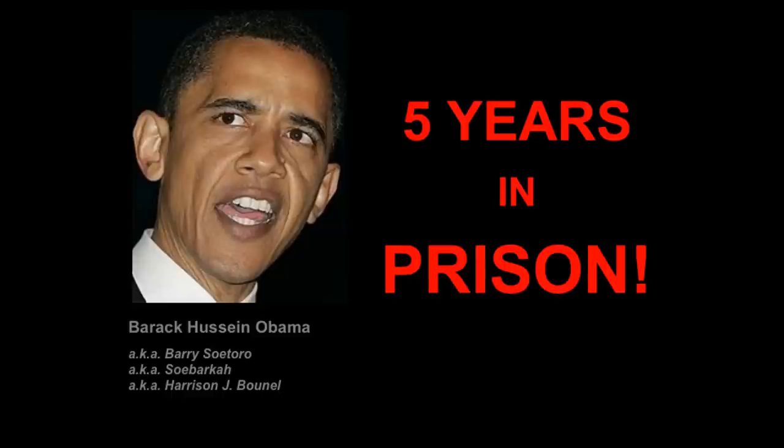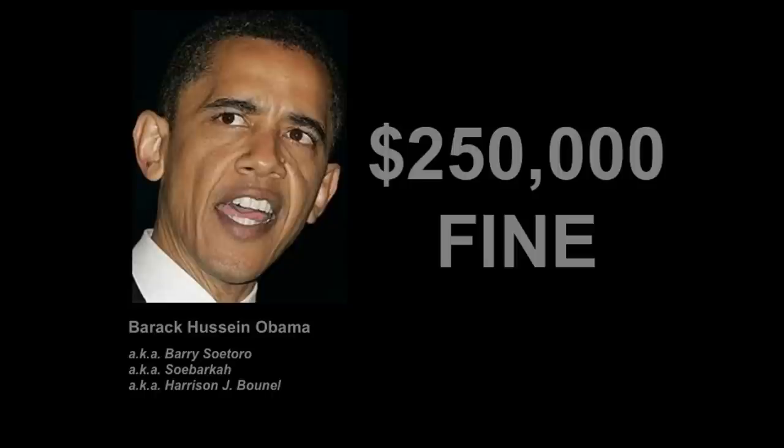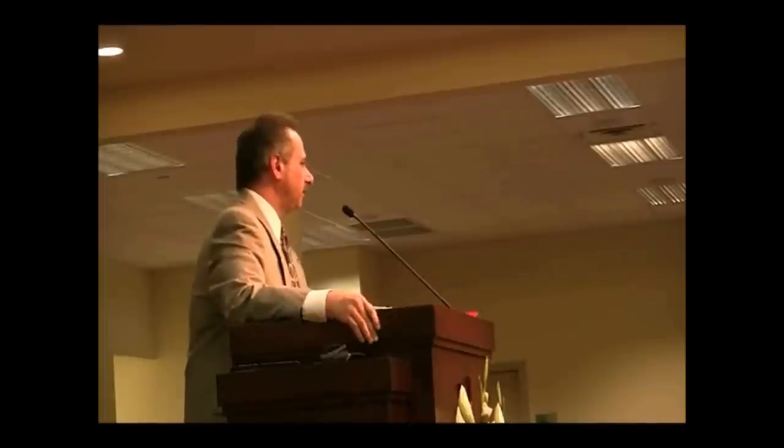That card carries even further significance than the birth certificate. That card carries penalties — five years in prison for failure to do so, $250,000 fine, but it also says something to the effect that you can't hold public office.